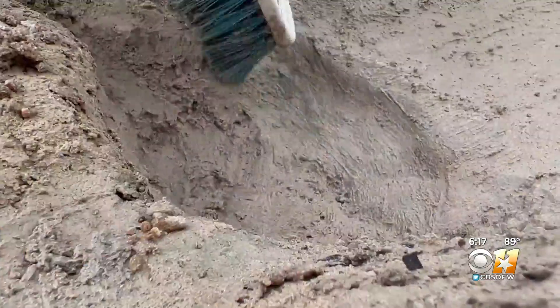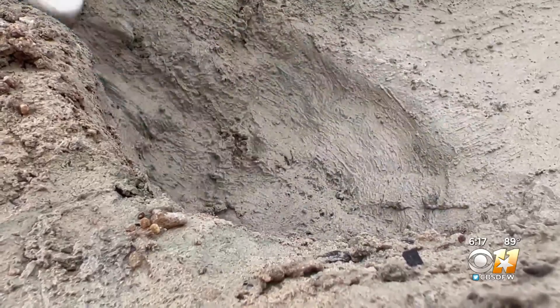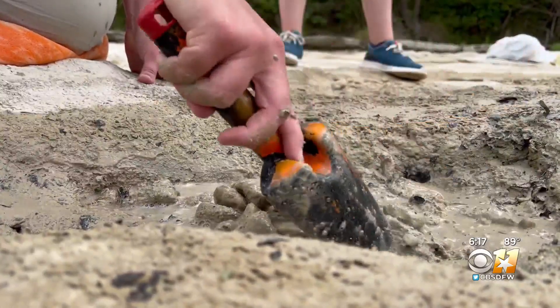The park is trying to pump that water out to expose even more of these. There's a chance they could get the whole thing cleaned off — this long trail — and it's special for several reasons. It's perhaps the longest existing dinosaur trail in North America. Volunteers have to work quickly because these tracks will eventually be buried again by the river when it rains.